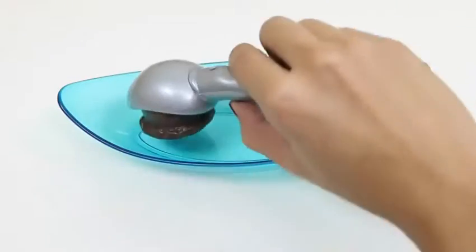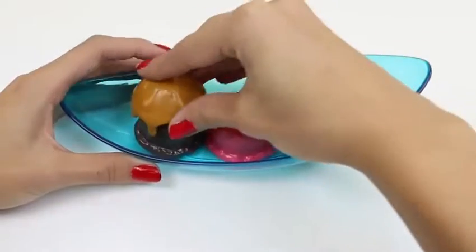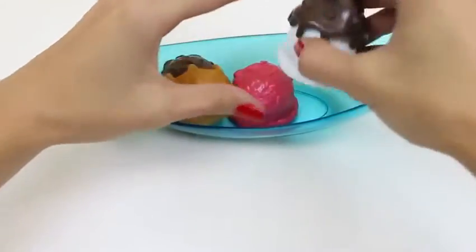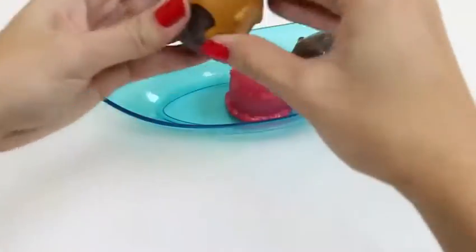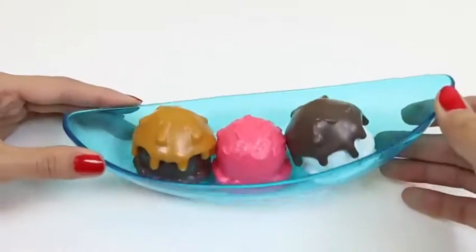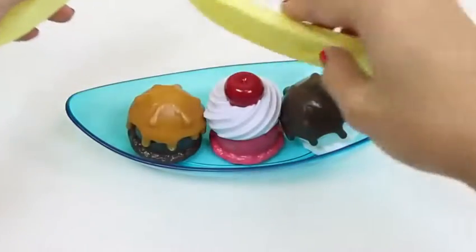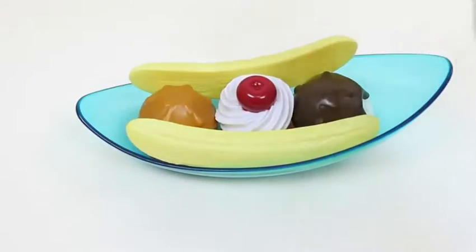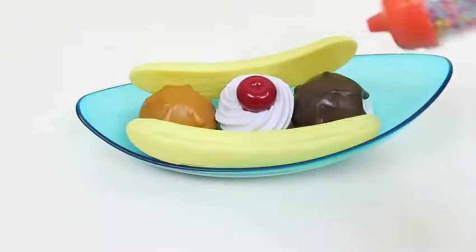Let's make a banana split first! I want mine with chocolate, strawberry, and vanilla — like a Neapolitan! For my chocolate I want some caramel on top, and some fudge on the vanilla. That looks good, but it's still missing something — some whipped cream and a cherry on top! And it wouldn't be a banana split without the split bananas! And you guys know I love sprinkles. Do you guys like sprinkles on your ice cream? Alright, I think that's enough sprinkles!